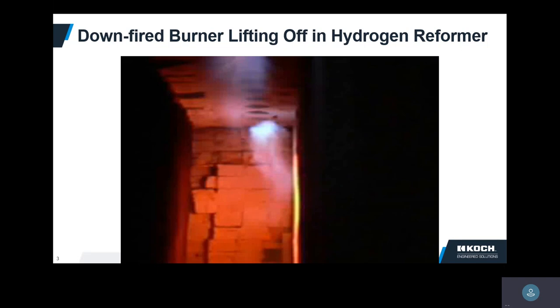What we're looking at is the side view of a row of downfire burners. There are tubes on this side, tubes on this side, four rows of burners. All of these burners are on, but when you see the video, you'll see that really only two of them are barely hanging on. Really dangerous.